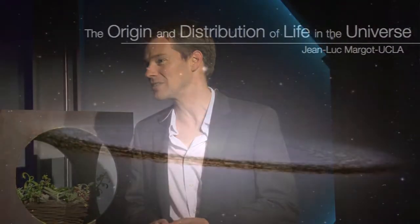I'm Jean-Luc Margot. I teach astronomy and planetary sciences at UCLA and I study the formation and evolution of habitable worlds, planets like our own that can sustain life.